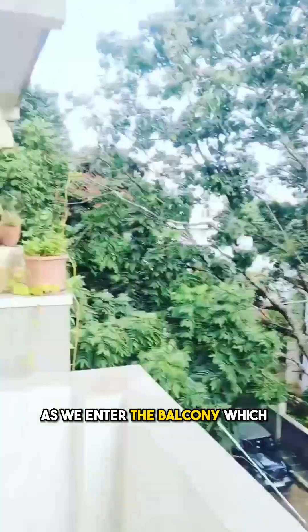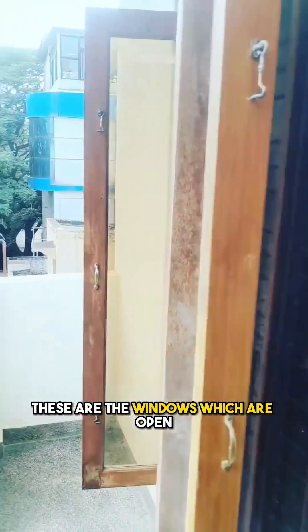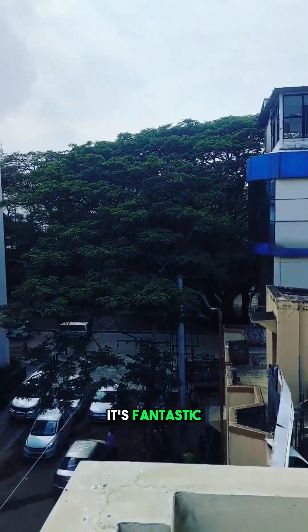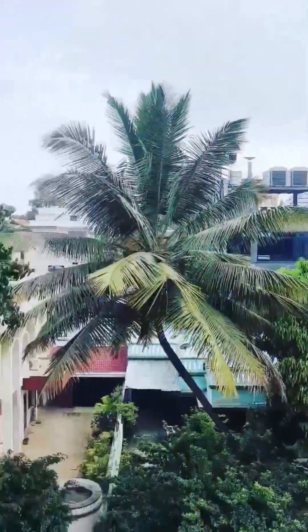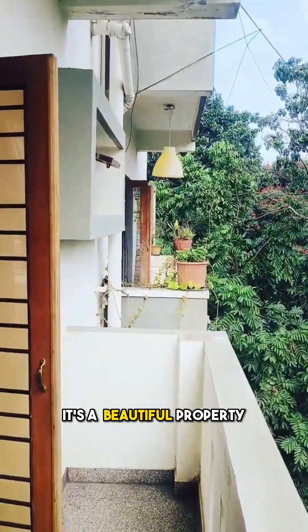Now I'm going to enter the balcony for you. As we enter, this is the second balcony. These are the windows which are open, so it gives you a lot of air and ventilation. It's fantastic — and see, the property next to this is lower than this, so you have a clear open sky view. It's in the heart of Indira Nagar. It's a beautiful property.